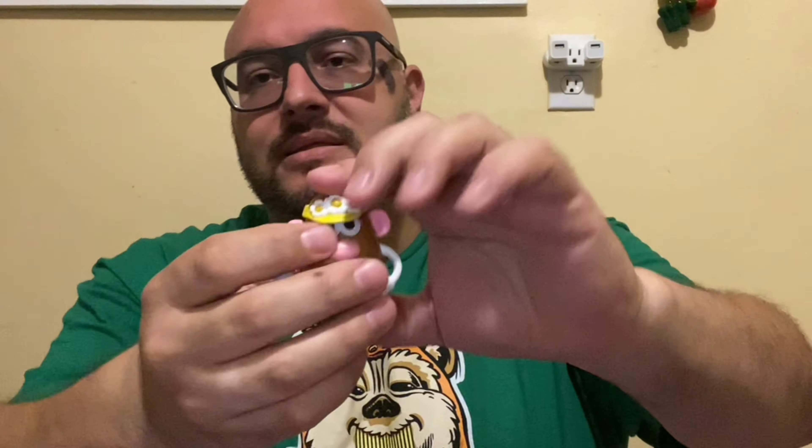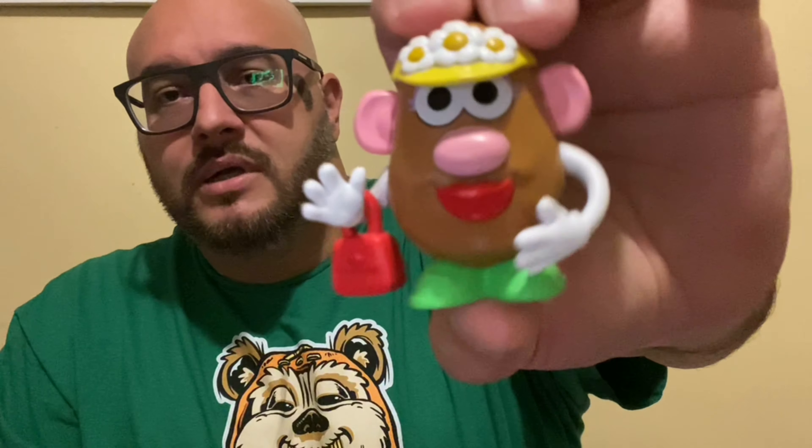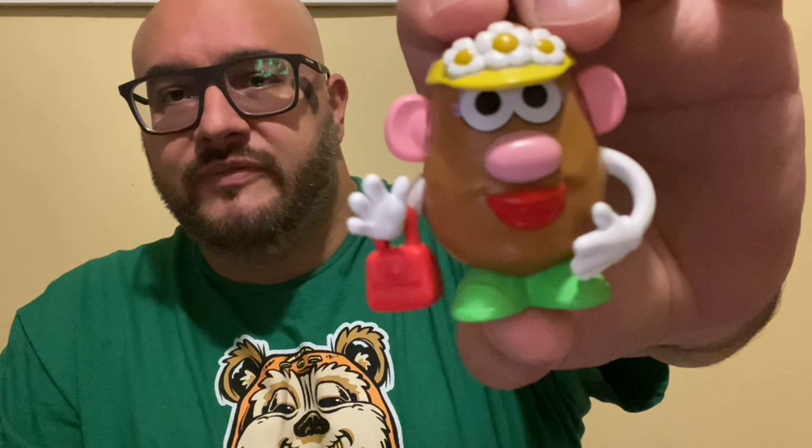On box three, this one's a little heavy, so it could be Mr. Potato Head or Mrs. Potato Head — or it could be My Pet Monster, which I am after. Let's not even feel it; let's just open it up and see who we got... and we got Mrs. Potato Head!